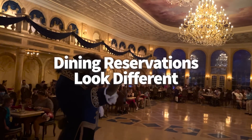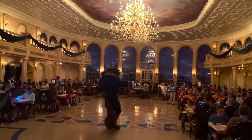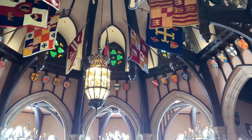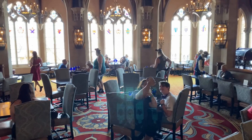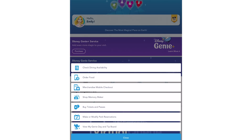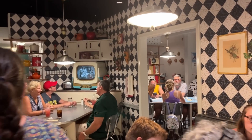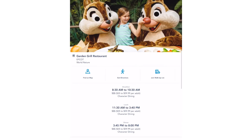We're gonna start with dining reservations because there is some big stuff going on with Disney dining in Disney World and Disneyland. There's recently been an advanced dining reservation shakeup. When making dining reservations previously, the Disney website or My Disney Experience app would limit your search by specific dining periods or times, and you could find yourself messing around with the system for a while.